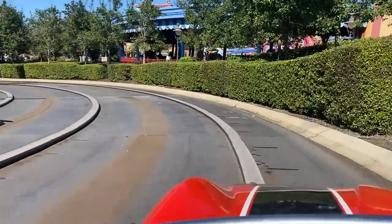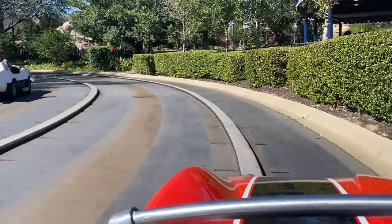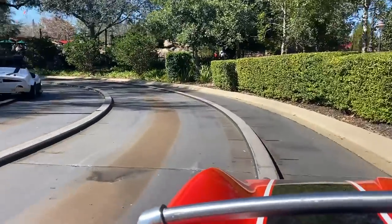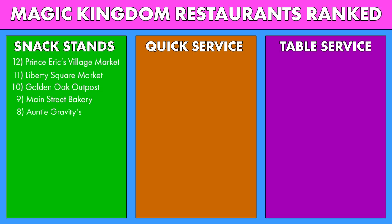Kids are gonna love it — they're gonna want to do it every time because it's ice cream. What kid doesn't love ice cream? And parents are going to be like, ugh, really? Okay, let's get you some ice cream. Tomorrowland Speedway, it fits.